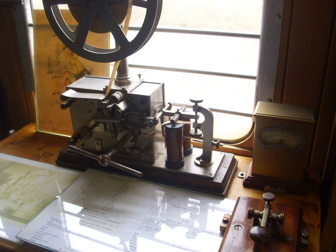An electrical telegraph is a telegraph that uses electrical signals, usually conveyed via dedicated telecommunication circuit or radio. The electrical telegraph, or more commonly just telegraph, superseded optical semaphore telegraph systems, thus becoming the first form of electrical telecommunications.